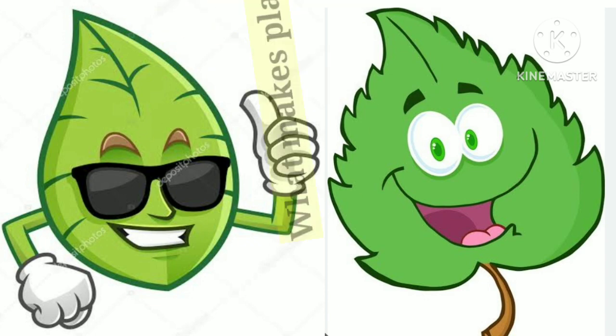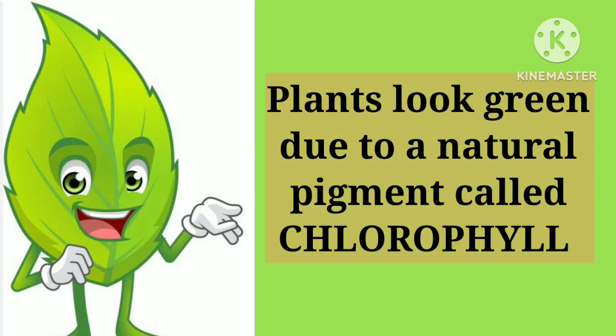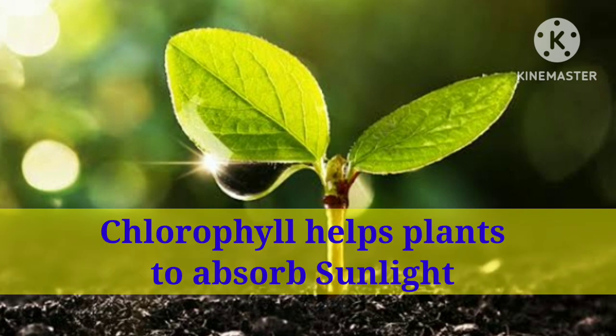Most plants on earth are green. But what makes plants green? Plants look green due to a natural pigment called chlorophyll. Chlorophyll helps plants to absorb sunlight.